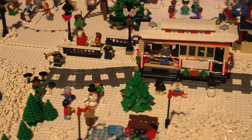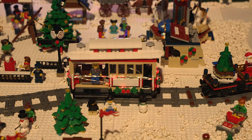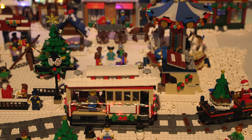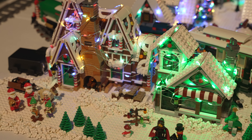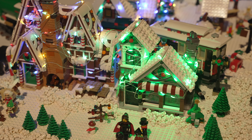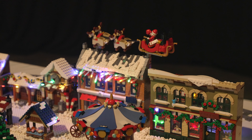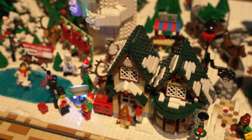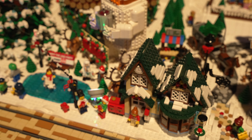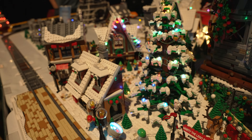Here's another closer look at the large winter village. The way she mounted the reindeer and sleigh to the roof worked very well. And here's a bit more of the village at the base of Martin's Winter Village mech, including a nice frozen pond for ice skating.